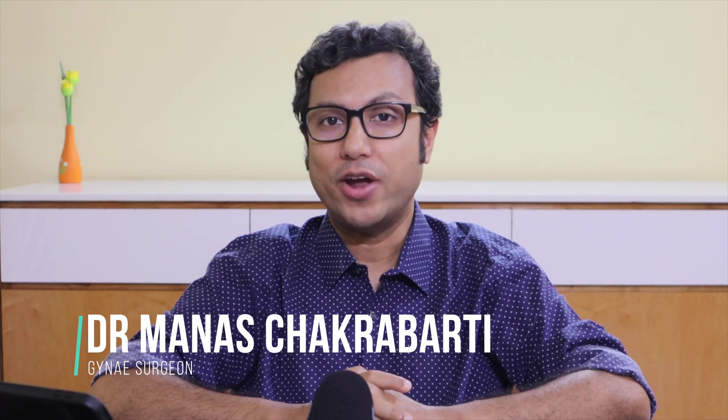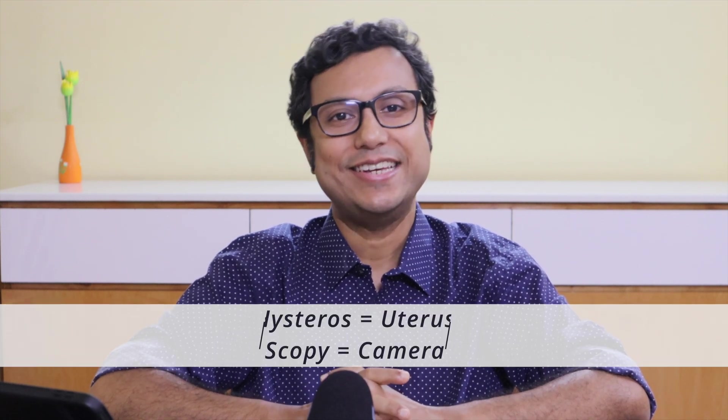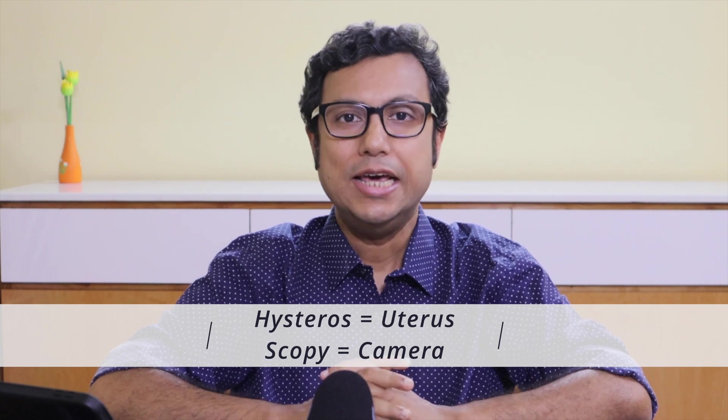This video is about hysteroscopy. Hysteros means uterus, scopy means camera — that means trying to find out whatever is wrong within the inner lining of the uterus. You will get to know how hysteroscopy is done, why it is needed, and what happens soon afterwards. This will be valuable information if your doctor asks you to have a hysteroscopy, or you are thinking if hysteroscopy is the right choice for your problem.